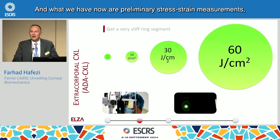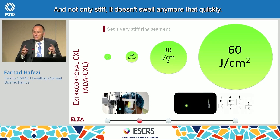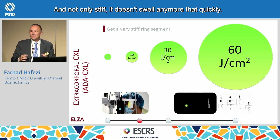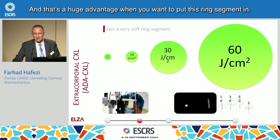We now have preliminary stress-strain measurements, and indeed the cornea gets super stiff. And not only stiff — it doesn't swell anymore that quickly. You can put it into water and it will remain the same size for several minutes. That's a huge advantage when you want to put this ring segment in.